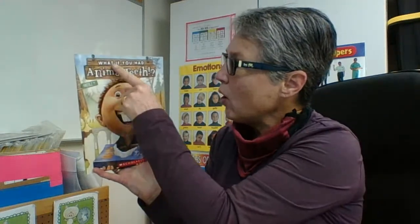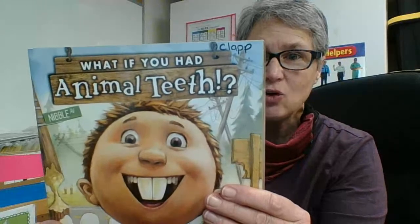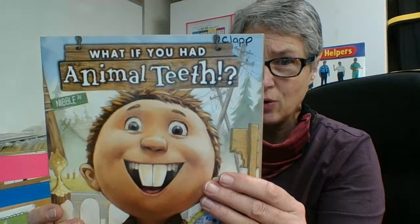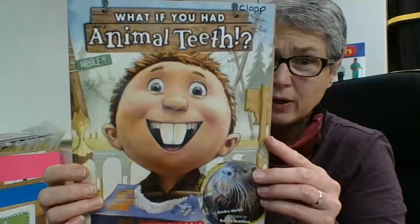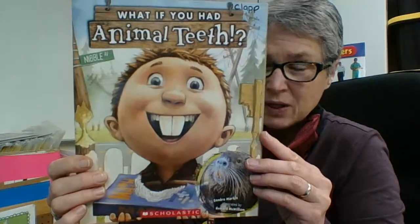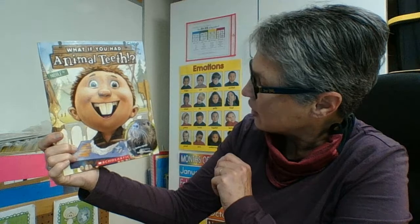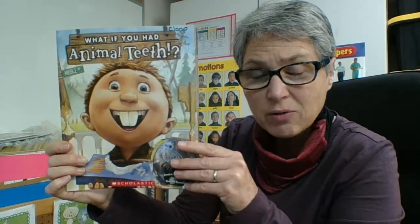The title of our book is 'What If You Had Animal Teeth?' I notice in this title they use both an exclamation mark and also a question mark. I also see an asking word at the beginning: 'What?' I'm going to be excited about it because of the exclamation mark, but I'm also going to use a questioning tone because it's asking a question. I noticed that this little boy does not just have regular human teeth — I wonder what kind of teeth he has. I like the way the street is called Nibble Avenue because you can use your teeth to nibble on food. This book is by Sandra Marble and it's illustrated by Howard McWilliam. Let's find out — what if you had animal teeth?